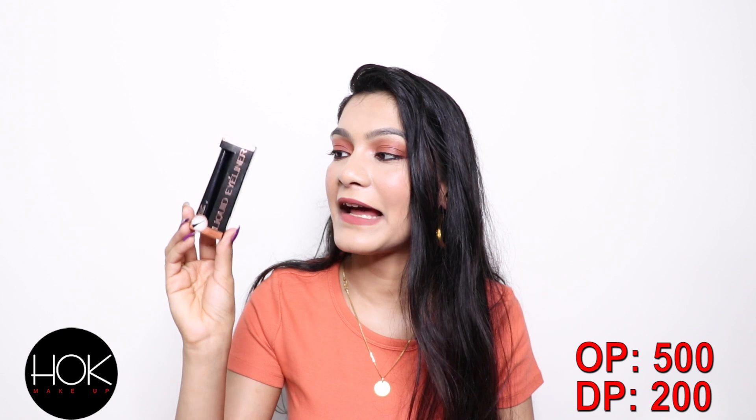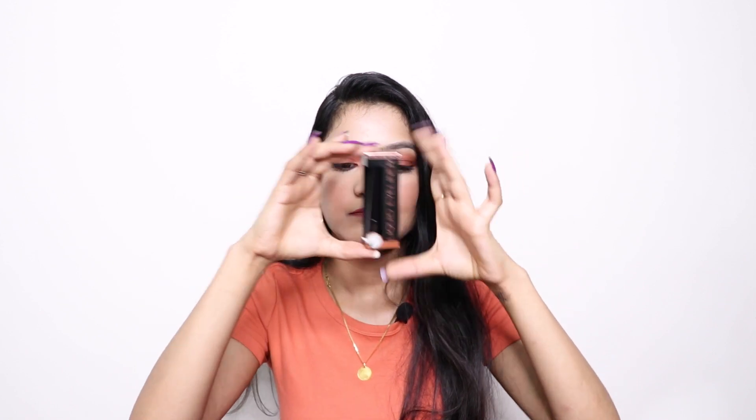Next, I also got a Makeup Revolution liquid liner. I was expecting it to be a little bigger but it's quite compact — very small. It's the normal black liquid liner and I bought it for around 200 rupees.